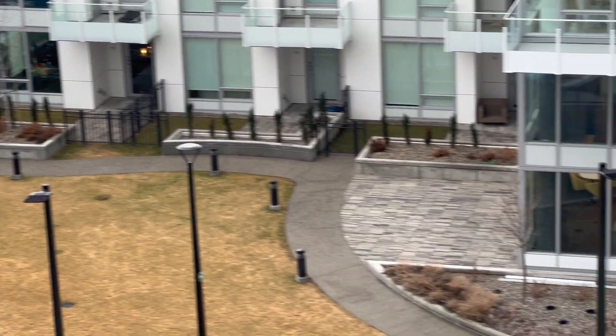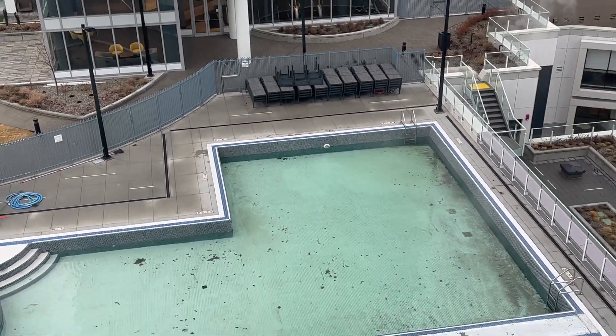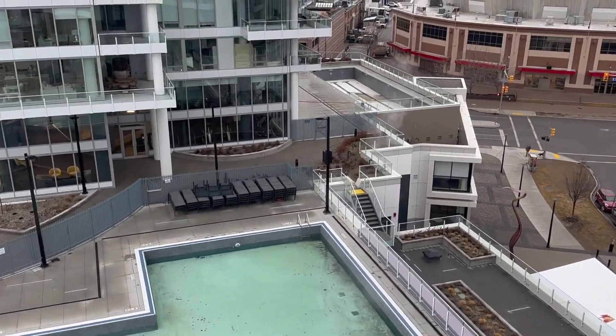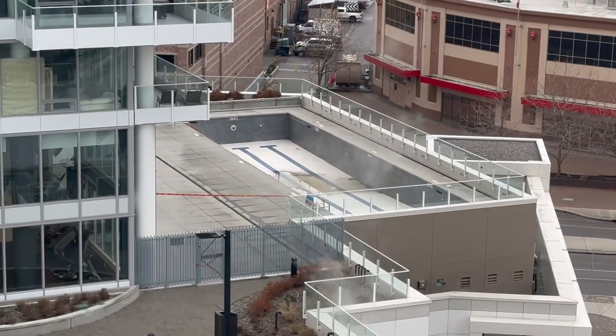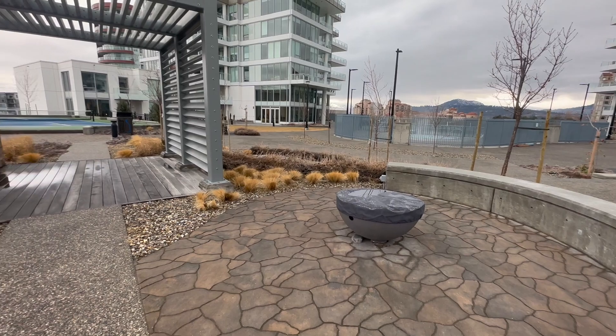The pool is absolutely massive, and although it isn't quite open yet because it's a little early in the season, you can get a look at the scale of this pool. In the far distance — not filled with water at this time — there's actually a lane swimming pool as well over in front of building one.